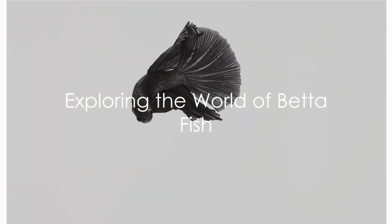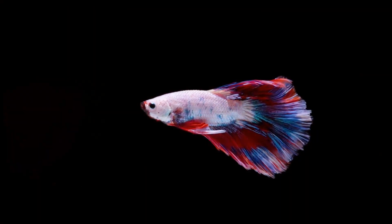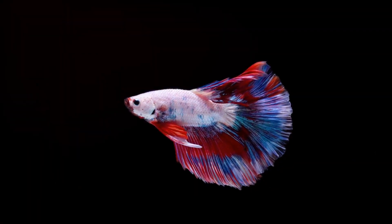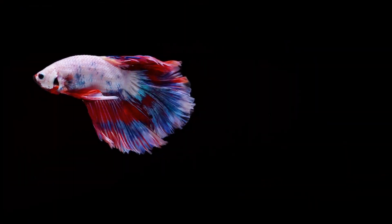Ever wondered what makes the betta fish such a popular choice among aquarium enthusiasts? Today we are going to explore the captivating world of betta fish, also known as Siamese fighting fish, renowned for their vibrant colors and unique personalities.